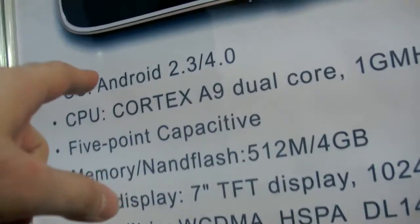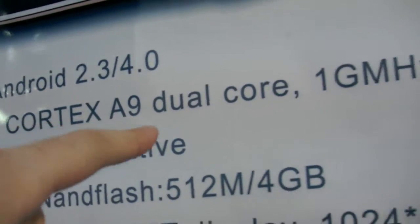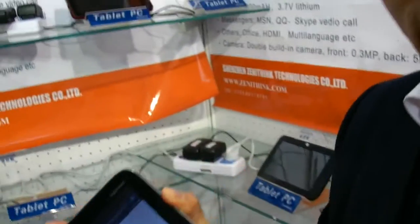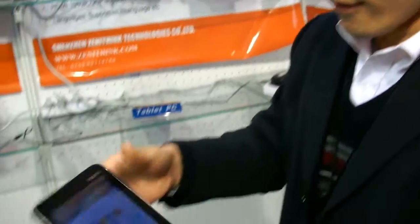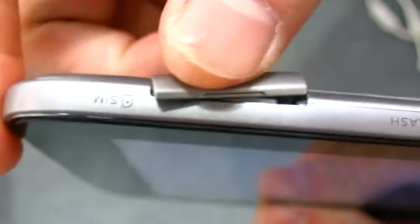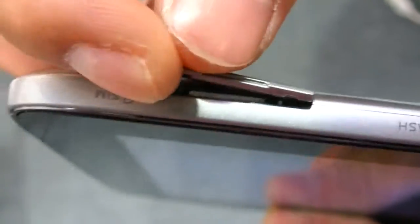It has a dual-core ST Ericsson U8500 processor. And there's also a 3G SIM card port — you can see here, this is the port for the 3G SIM card. And this is the port for the SD card.